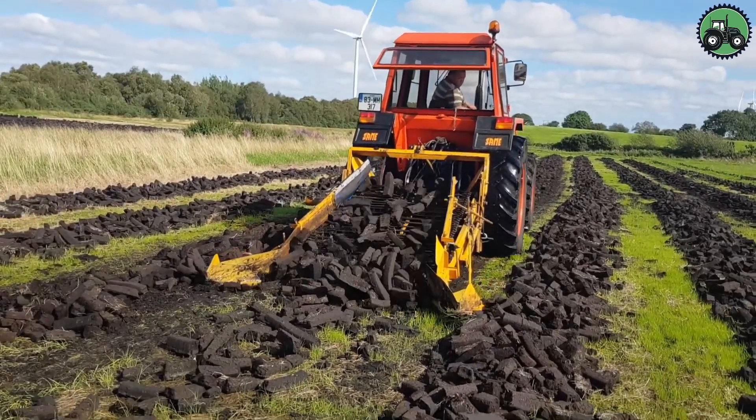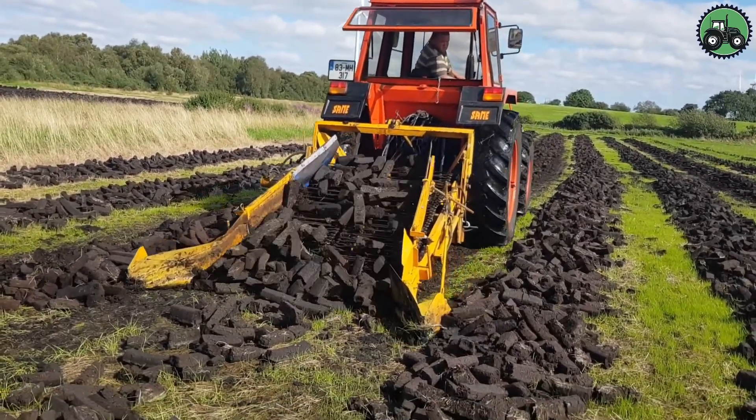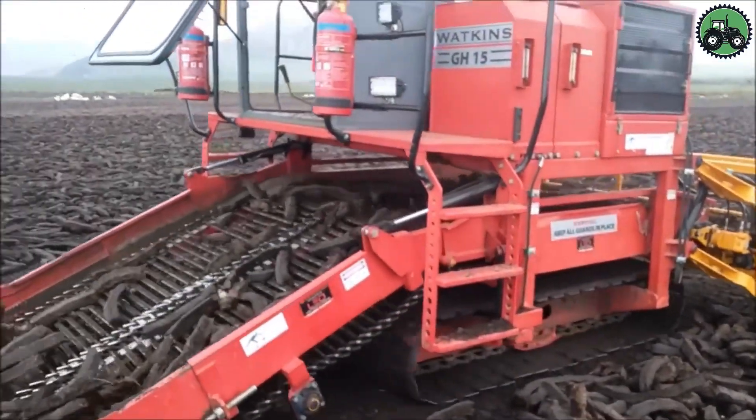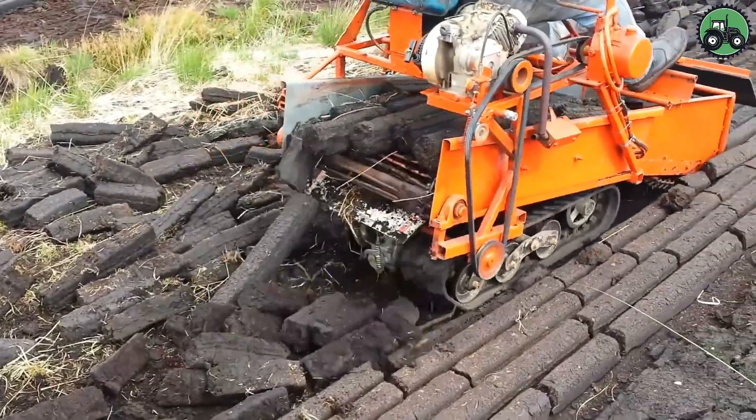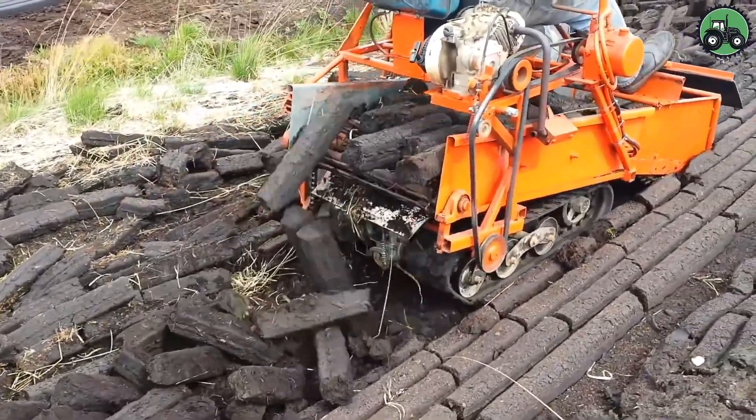The Watkins GH-15 excels at extracting peat efficiently while prioritizing environmental considerations. It plays a crucial role in sustainable land management, ensuring the responsible utilization of this valuable resource.